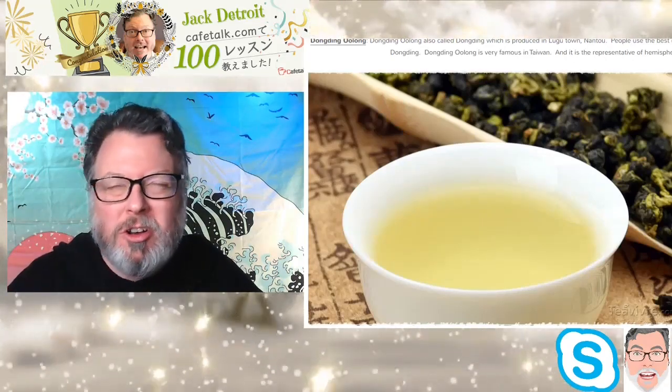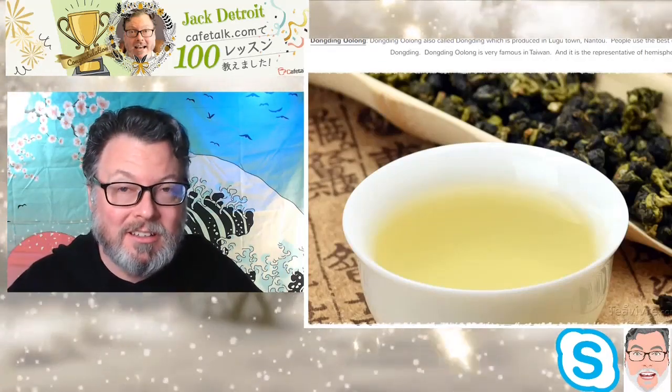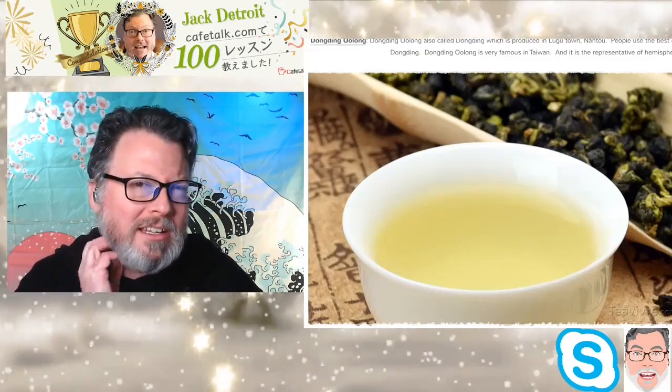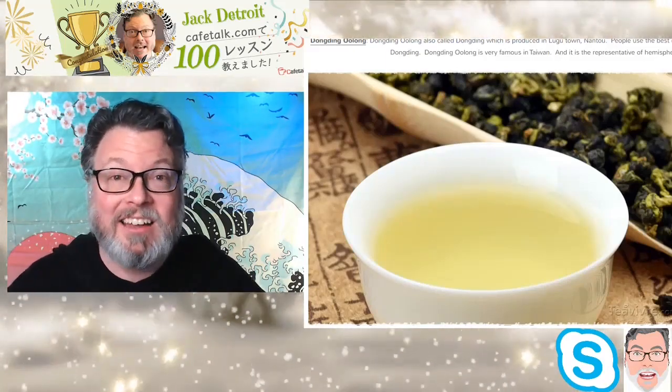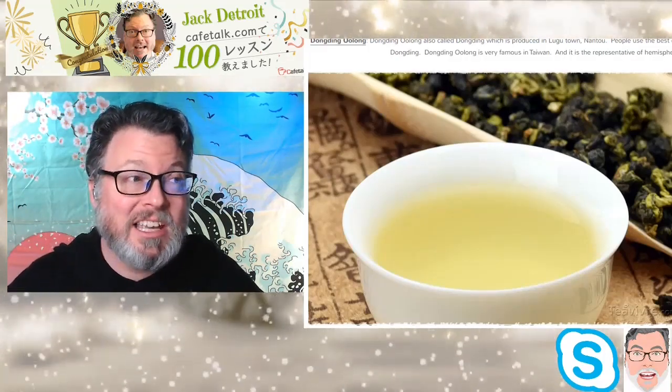They've got shops all over Taipei. The problem is, they sell what they call local mountain tea and local brand tea, but it's not. It's all made in China.